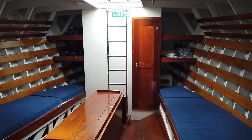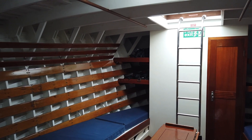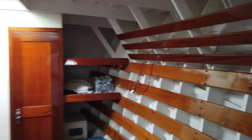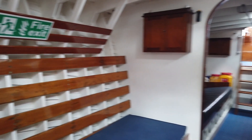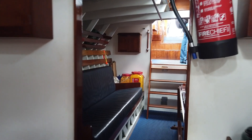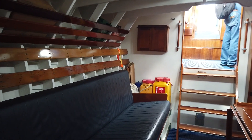Absolutely wonderful. Look at that. Reeks of history in here. Imagine the brave airmen dragged on board, given a cup of tea and a jam sandwich, back to base, up the next day. Absolutely lovely.